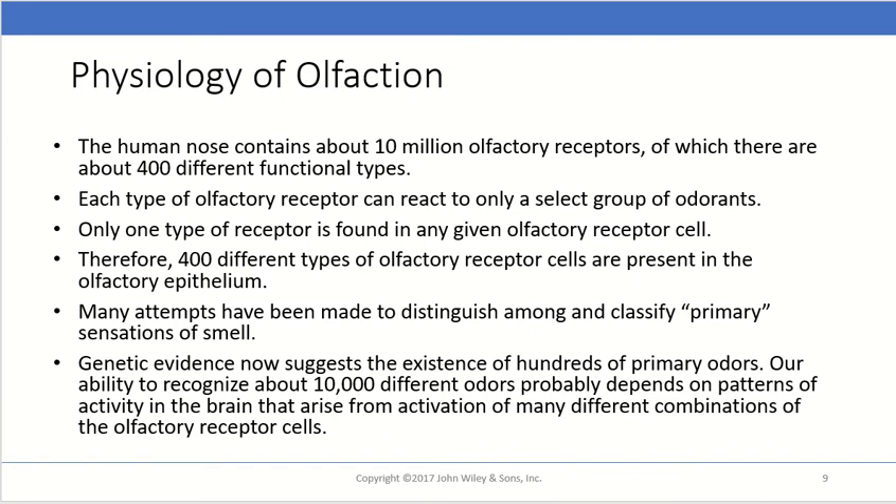The human nose contains about 10 million olfactory receptors, sometimes more if you have a keen sense of smell, of which there are about 400 different functional types. Each type of olfactory receptor can only react to a select group of odorants, and only one type of receptor is found in any given olfactory receptor cell. So by this logic, there are 400 or so different types of olfactory receptor cells in that less than one square inch of nasal real estate.